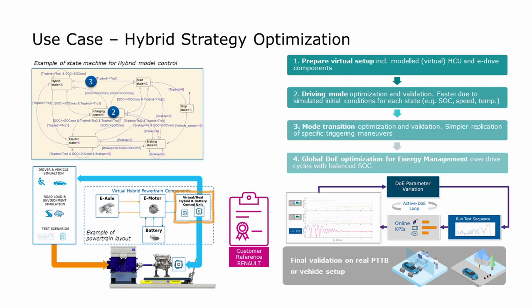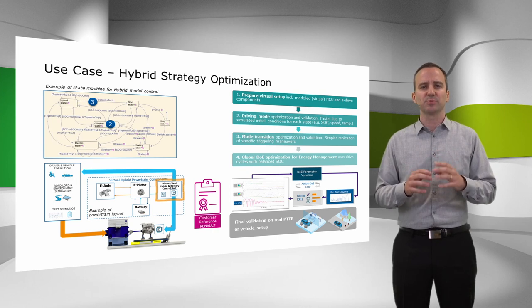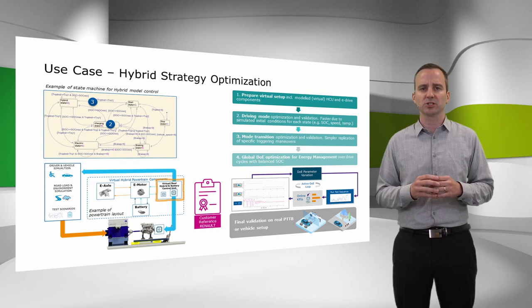With the configuration up and running, the optimization steps can be executed as required: starting with each separate driving mode, followed by the transition between the modes, and finally a global DOE optimization for the energy management over defined drive cycles, using our powerful AI tools for DOE test planning, execution, and optimization. One big benefit of using virtual components is that each hybrid mode and transition can be executed faster, since the initial conditions for each state — like state of charge or temperature — can be directly modified as they are simulation parameters. Such a use case has been successfully proven at our customer, who was able to optimize the calibration on the engine testbed and thereby minimize the need for powertrain testbeds and road testing to just doing the final validation of the hybrid strategy.